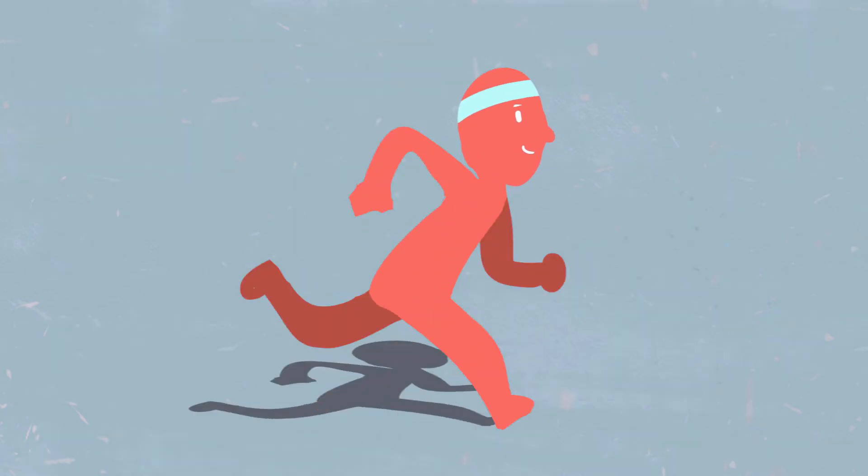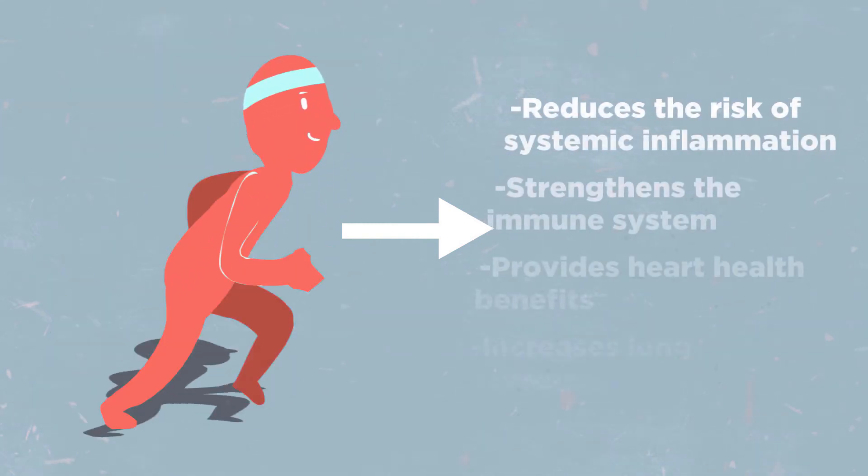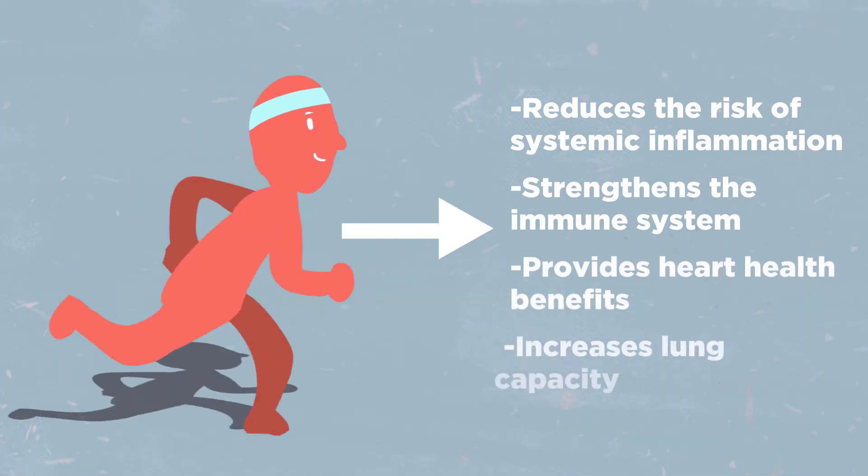An explanation for this effect could be that regular exercise's anti-inflammatory effect reduces the risk of systemic inflammation, strengthens the immune system, provides heart health benefits, and increases lung capacity — all factors that may help us fight the virus. It is important to emphasize that exercise is recommended before being diagnosed with COVID-19. If you currently have COVID-19, it is better to avoid moderate or vigorous exercise as it may worsen symptoms and increase viral replication in the heart muscle, which can damage it.